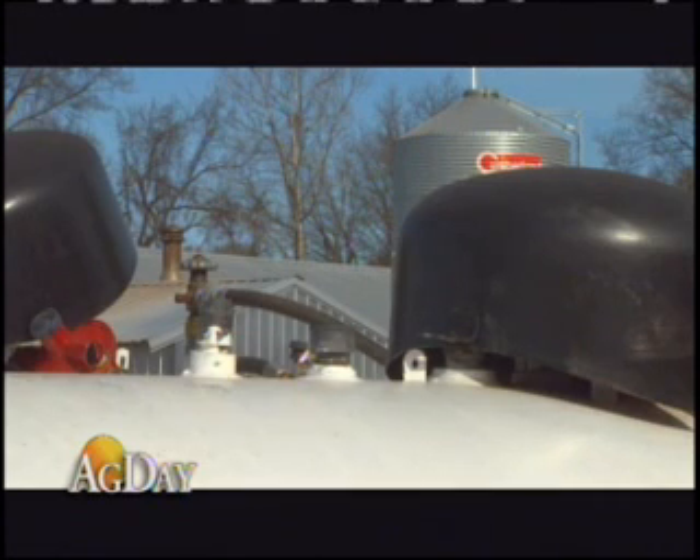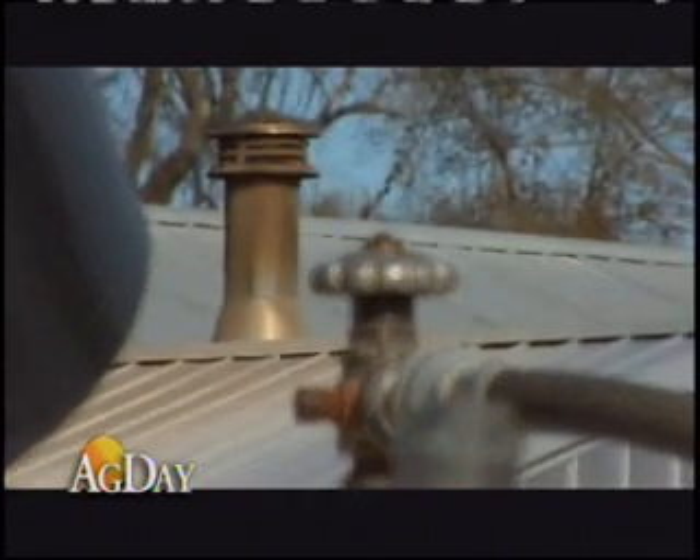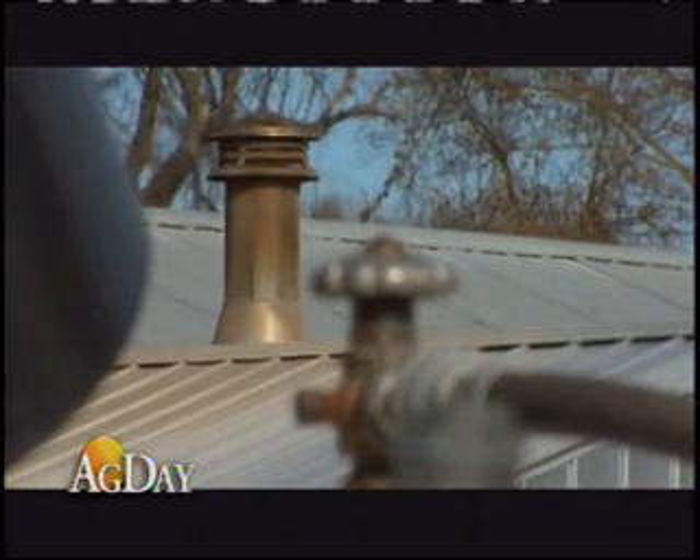Propane went up so high and it just got to looking like I needed to redo my brooders too. So I just tried to kill two birds with one stone and sort of beat the cost of the propane. And of course, then propane went down — but I figured it would go back up though.